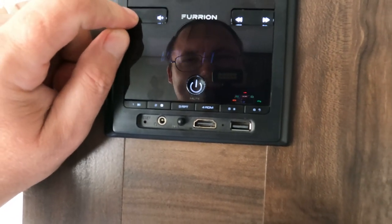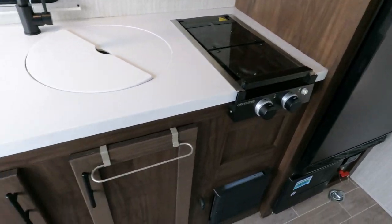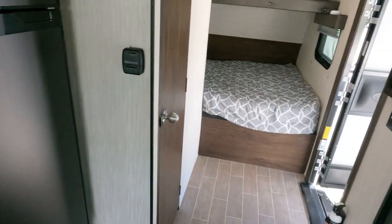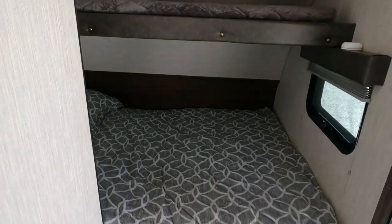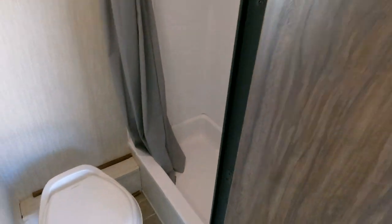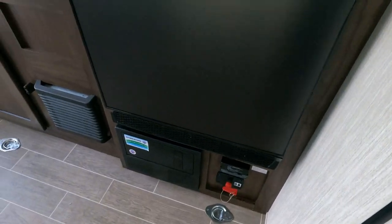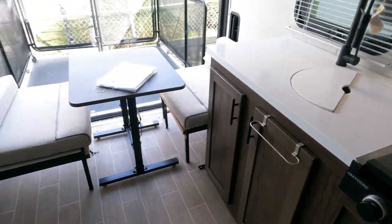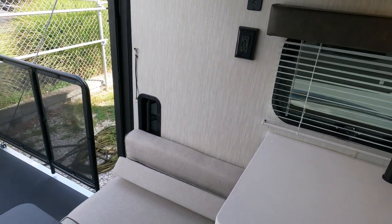It's also got a Furrion stereo with Bluetooth, USB inputs, HDMI — all that good stuff. It's a neat little camper, and it's under 20 grand — I like that even better. The bathroom has a basic stand-up shower with a 12-volt vent fan, RV toilet, full holding tanks, and LED interior lights. There's also a battery disconnect right here so you can cut the battery off with just a twist of your wrist.